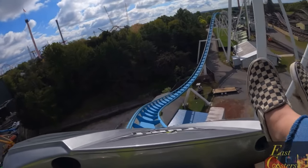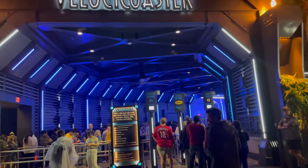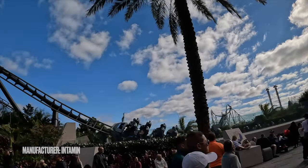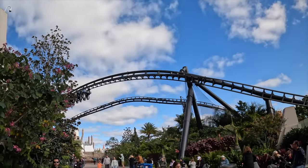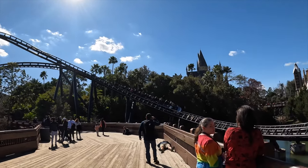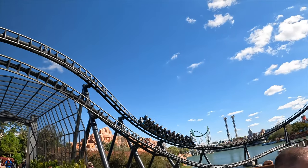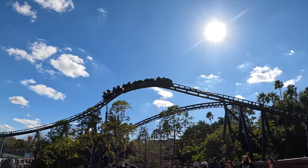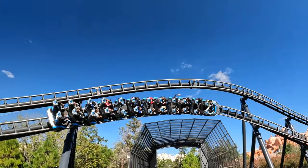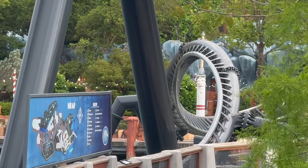It shouldn't come as a surprise to anyone, but of course VelociCoaster made this list, coming in at number three. This is definitely one of the best coasters in the world, with some of the best theming and unique inversions such as the Mosasaurus roll, that awesome zero-g stall, and who does not love getting launched up that top hat and the awesome views. This thing will have you feeling like you're gonna fly right out of your seat.